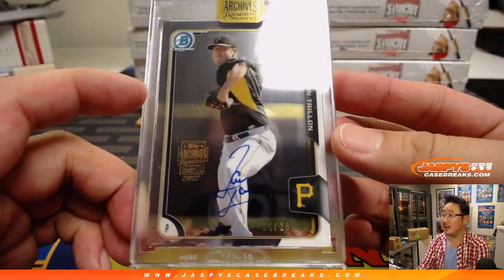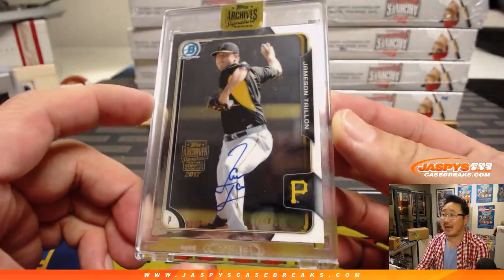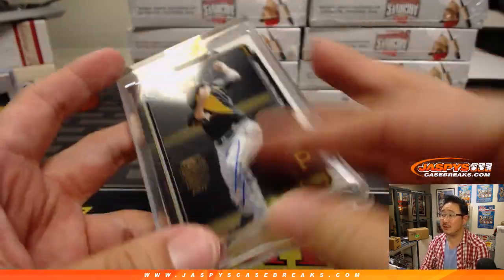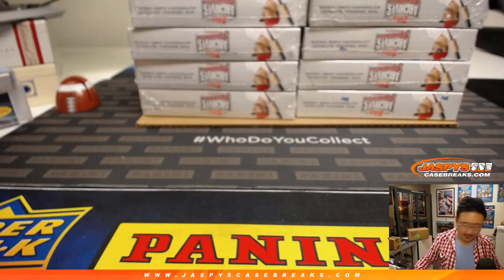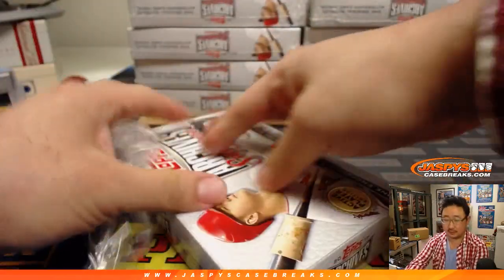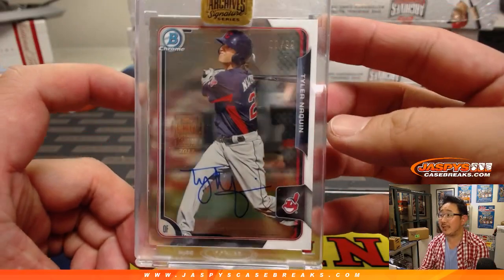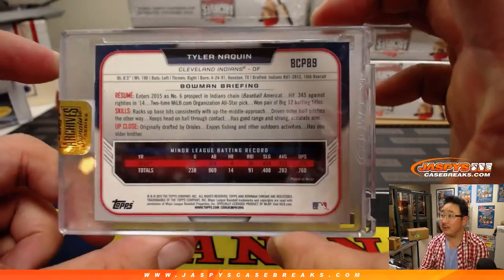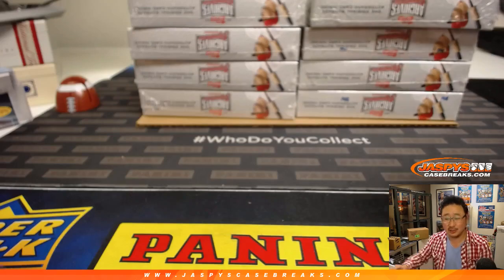First one is 24 out of 25 — it's a Jameson Taillon Bowman Chrome autograph. Nice, Jameson Taillon goes to Lou. Next box: Tyler Naquin 29 out of 99. Tyler Naquin — that's one of the last spot mojos for Sean Music. There you go, Sean.